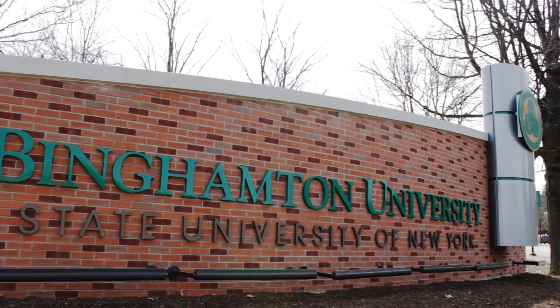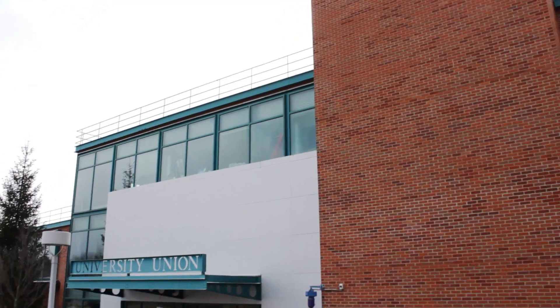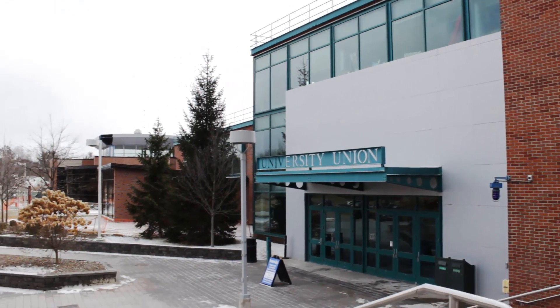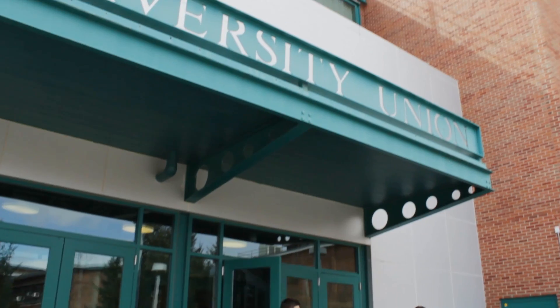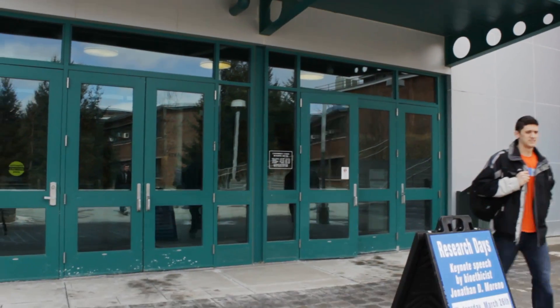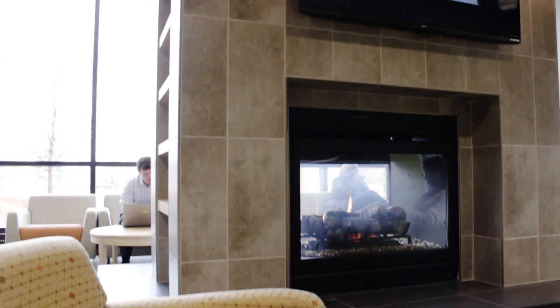Binghamton University in Binghamton, New York is a campus of over 15,000 students. In January of 2014, the university and their food service operator partner cut the ribbon on a remodeled student center. The center delivered to the campus a number of updated spaces for students to eat, work, collaborate and relax. This facility is available to students and faculty 24 hours a day.